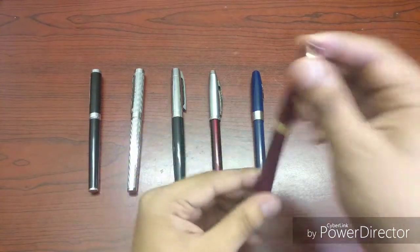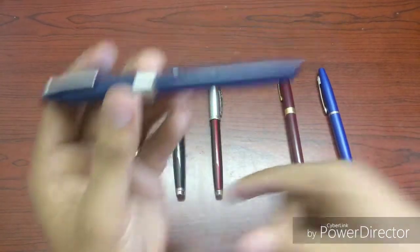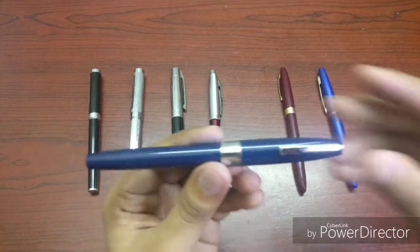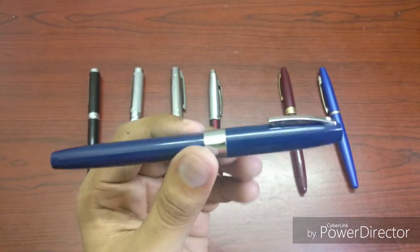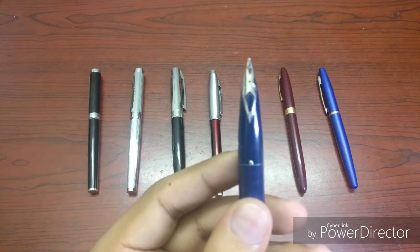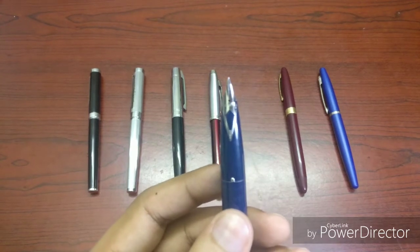It has a 14-carat gold nib, which is pretty nice, and an indented grippy section. So yeah, a very nice vintage pen. Then, I wouldn't say this is vintage but it's quite an old pen — a Sheaffer 330. I got it from eBay as new old stock. The specialty of this pen is that it has a beautiful inlaid nib, and this pen is made in the USA.